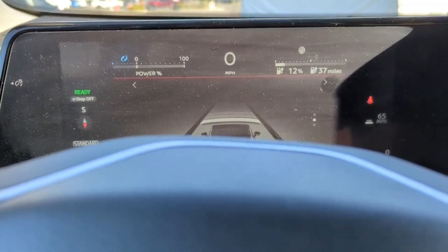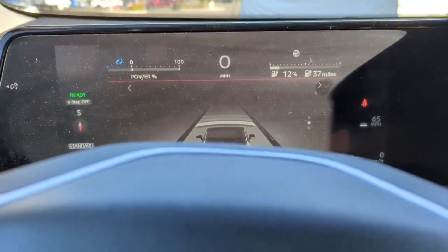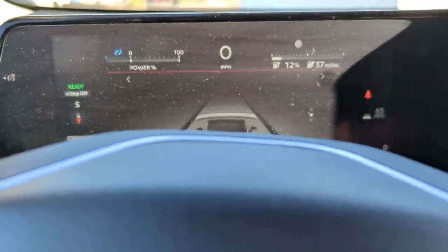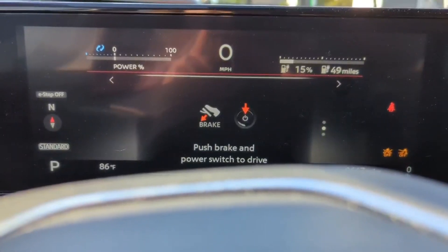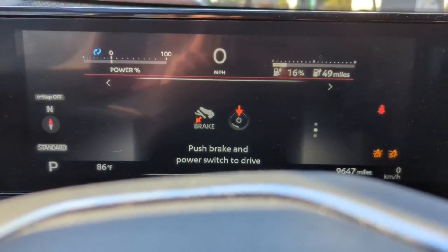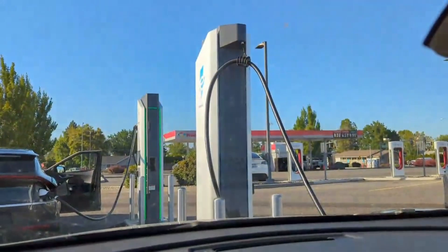We'll go ahead and get charging, and I'll get the time when it hits 80% or right before 80% so we can determine exactly how long it takes. I started charging at 6:20 PM PST — that's pretty much exactly when the charge initiated. These are 350 kilowatt EA charging stations, as you can see.